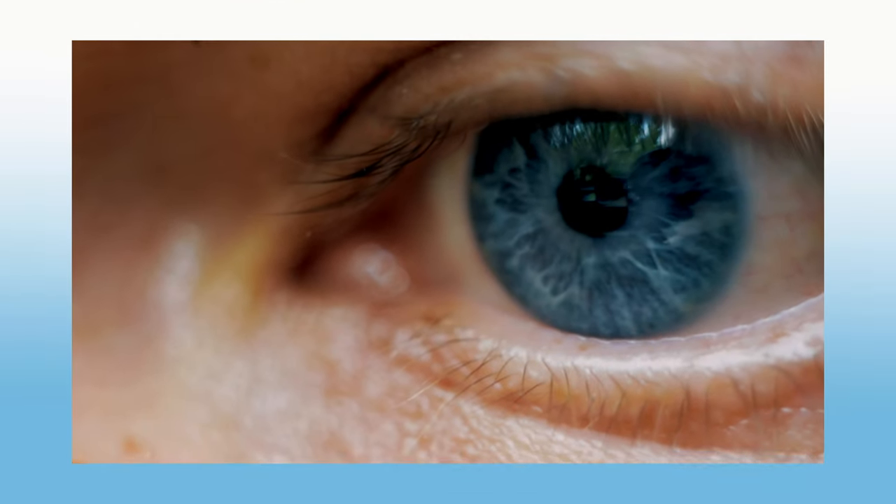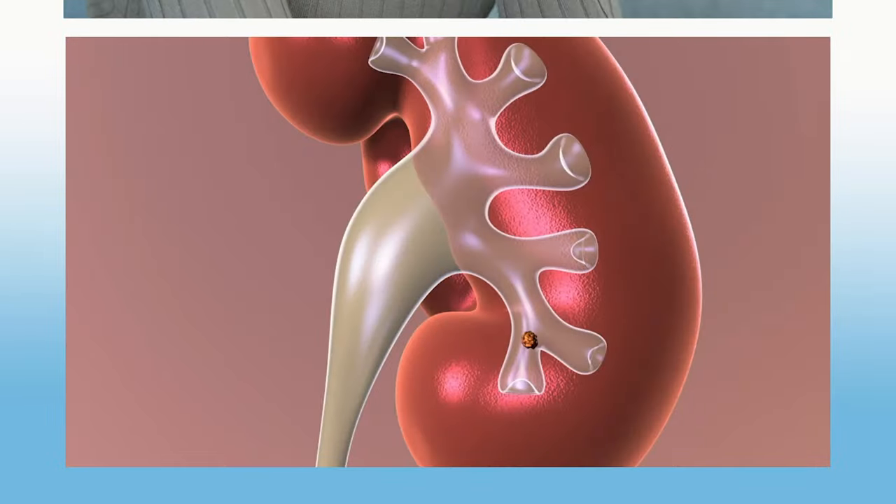The eyes are the window to your soul. Sure, that's what people say, but as an eye doctor, I actually think our eyes are a window to our brains, our hearts, our thyroids, our kidneys, and our minds.